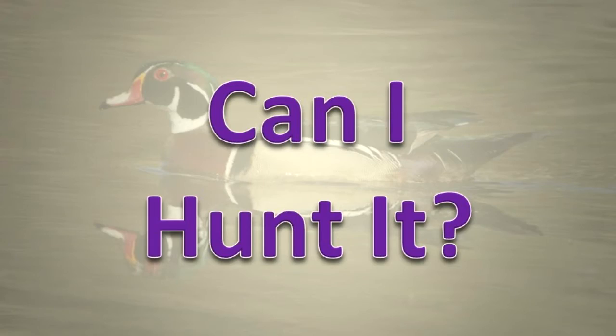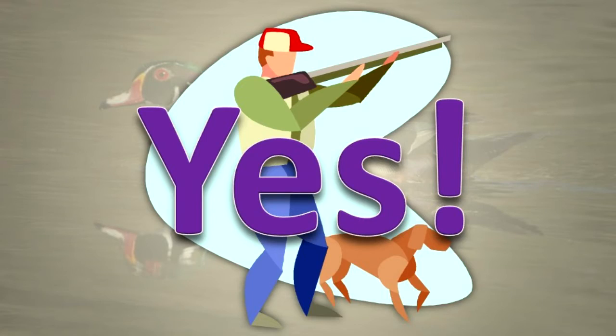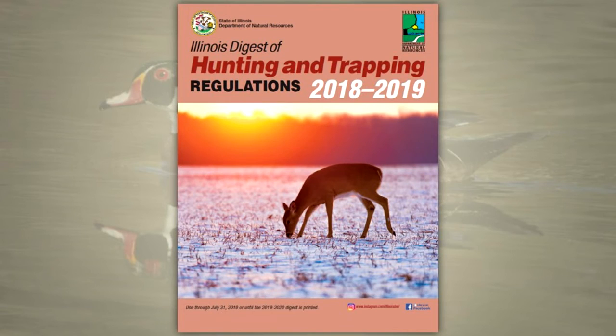Can I hunt it? The wood duck may be legally hunted in Illinois, following all relevant laws and regulations. Specific hunting information about the wood duck is included in the Illinois Digest of Hunting and Trapping Regulations.